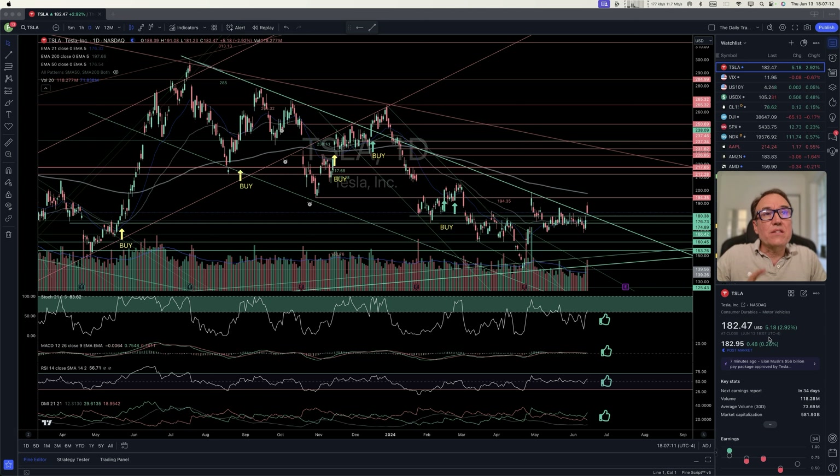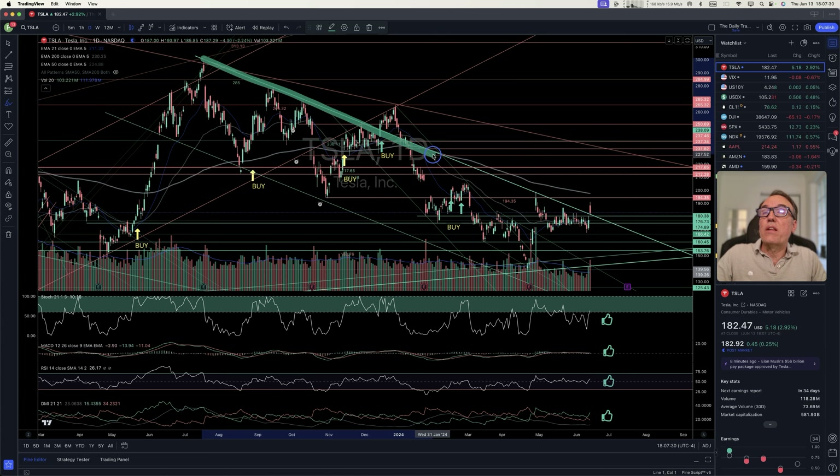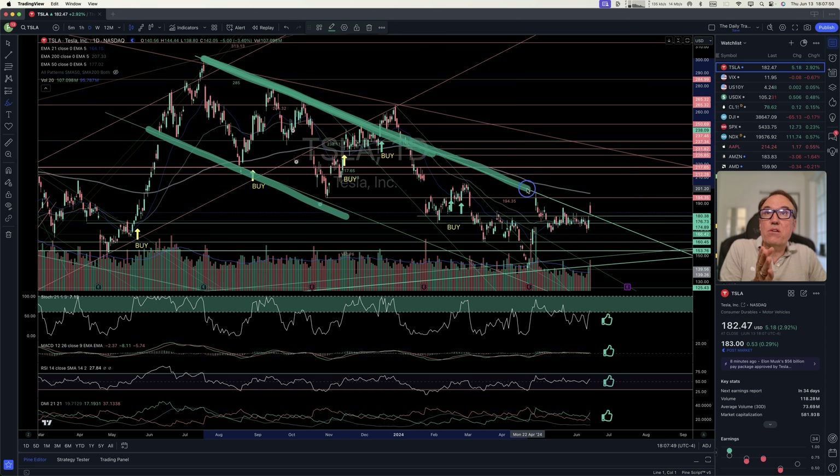Let's start with Tesla. Tesla is up five dollars and eighteen cents, that's 2.92 percent, close at $182.47. Tesla has been in a downward channel, so sellers were pushing the price down since July of last year. The price of Tesla has been decreasing at a steady rate. I am looking at the historical stock chart — this is free information, you can use TradingView, I have a link in my description.